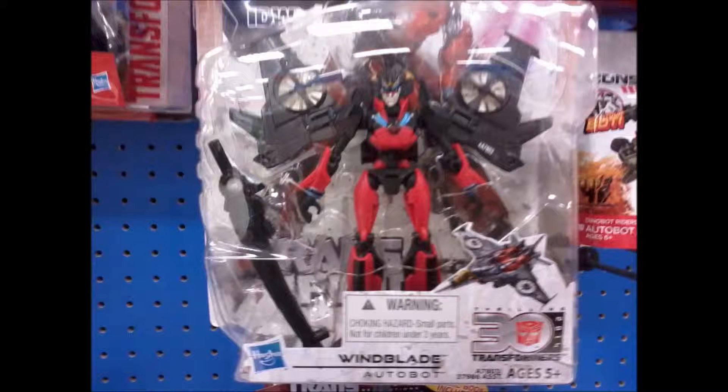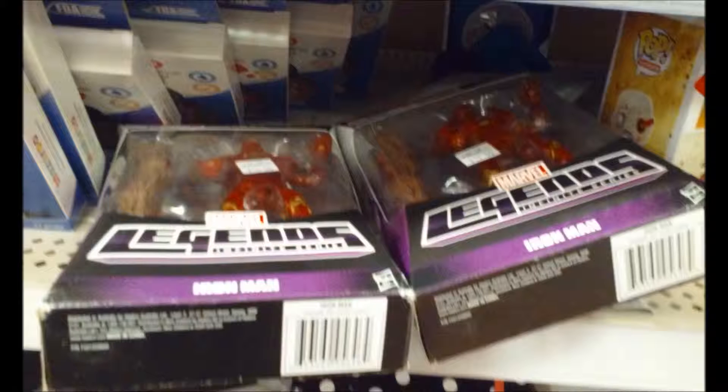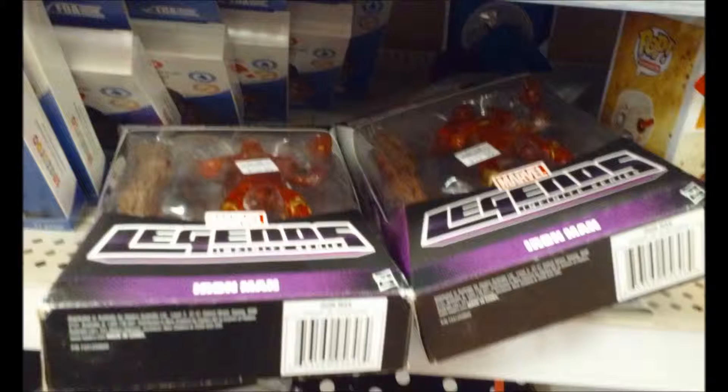I also saw they had Blade. Then I went to the clearance aisle and they had an Iron Man figure — originally $20, then marked to $15, and now it's $9. It's actually part of a Guardians of the Galaxy set; you can tell because the packaging accent is purple.